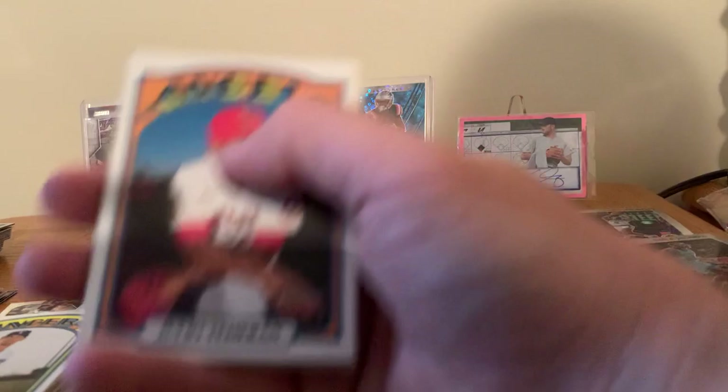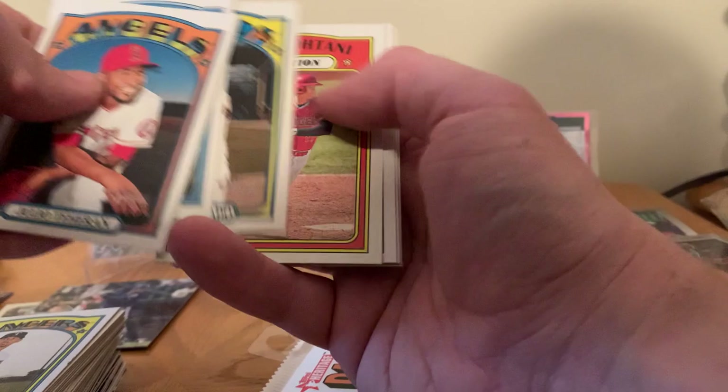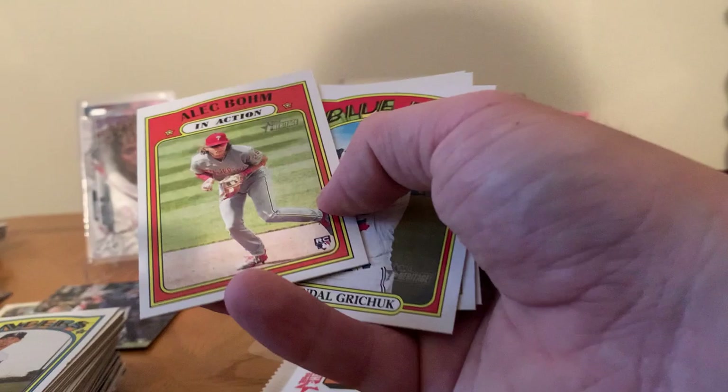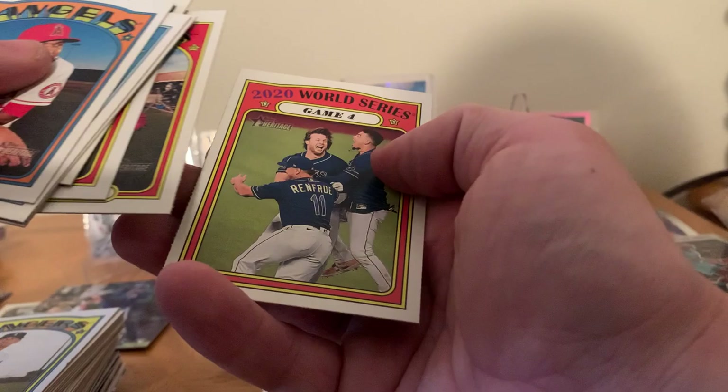Julio, Howie Kendrick, Adam Wainwright, Martin Maldonado, Shohei Ohtani. Alex Bohm — nice little Alex Bohm rookie card. Randall Grichuk, Tyler Naquin. I'm blown away by that Ronald Acuña Jr. right now.